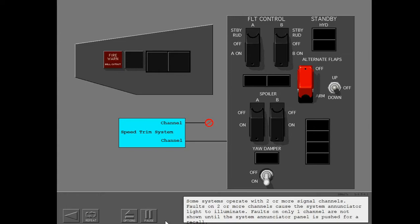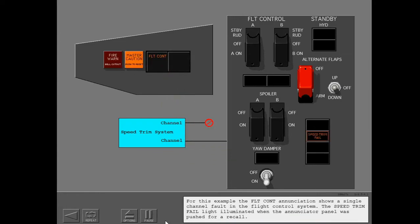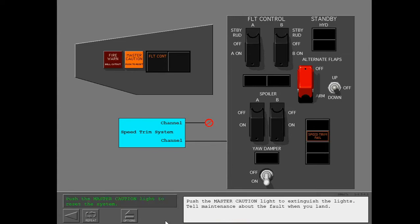Some systems operate with two or more signal channels. Faults on two or more channels cause the system enunciator light to illuminate. Faults on only one channel are not shown until the system enunciator panel is pushed for a recall. For this example, the flight control enunciation shows a single channel fault in the flight control system. The speed trim fail light illuminated when the enunciator panel was pushed for a recall. Push the master caution light to extinguish the lights.